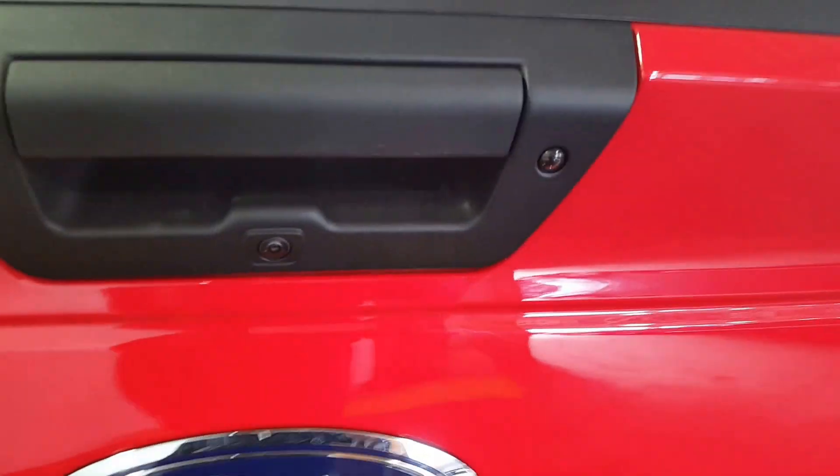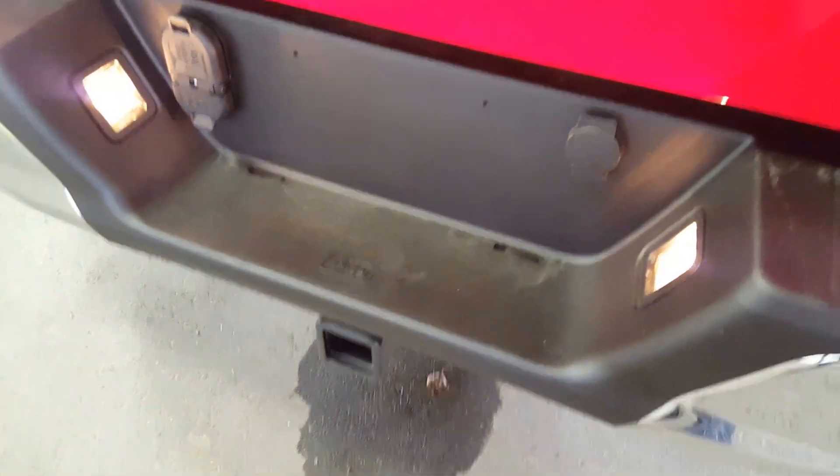Finally, at the very back of the vehicle, you have a spacious box with LED lighting and all the tie-downs that you need. You have your tailgate with sensors and the complete trailer tow package down at the bottom.